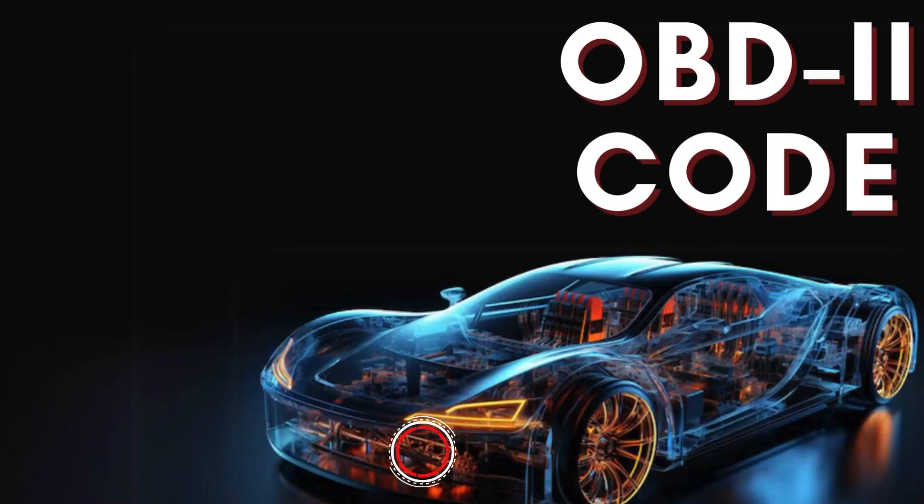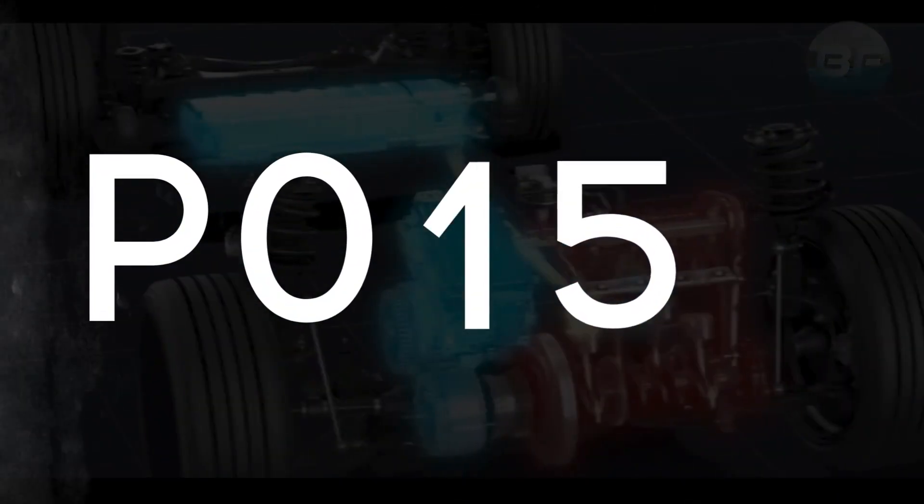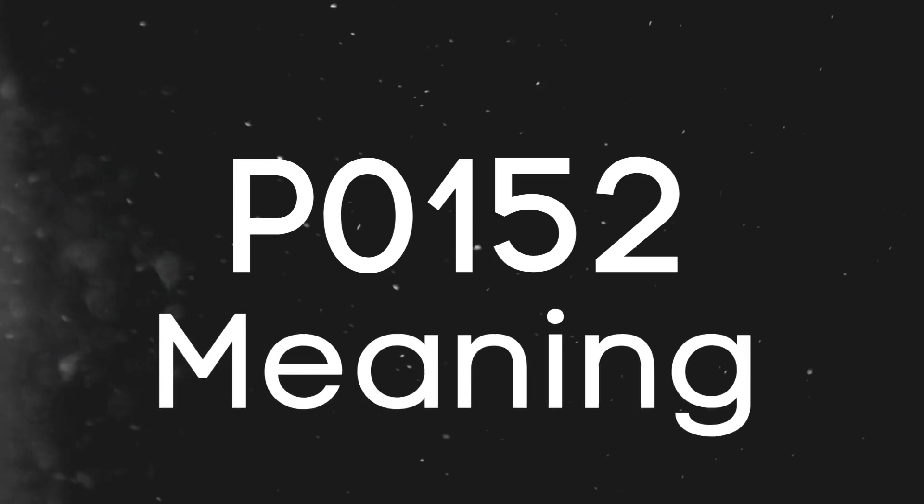Hey there! In this video, we're diving into everything you need to know about OBD-II Trouble Code P0152. First things first, let's break down what the P0152 code actually is.